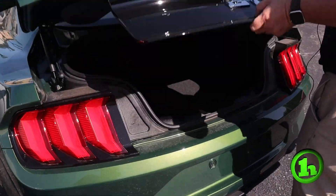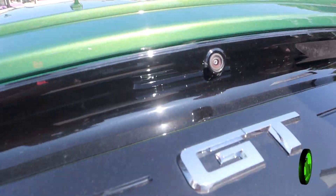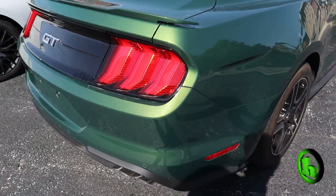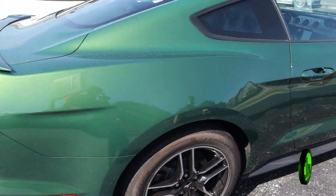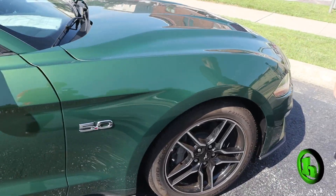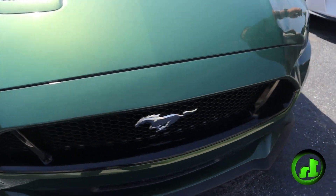Pop the trunk — lots of room in there. Close it up. See the backup camera. We'll come down this side; you can see this side's in just as nice a condition as the other. Vehicle is beautiful, well kept. I love the color — the green really pops.